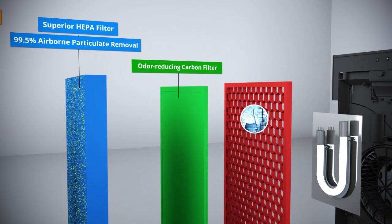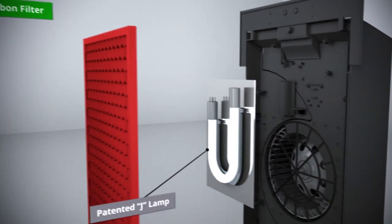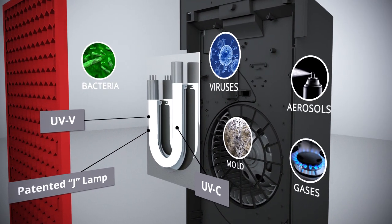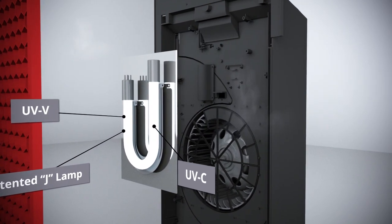A TiO2 catalyst in combination with ultraviolet light destroys VOCs and chemicals. A patented dual-wavelength J-lamp with both UV-C and UV-V light destroys a broader range of bacteria, viruses, mold, gases, and aerosols, far surpassing a single wavelength UV.